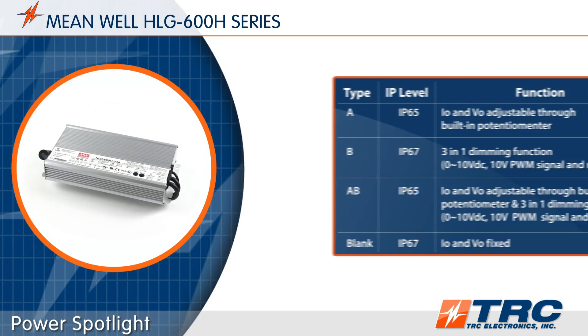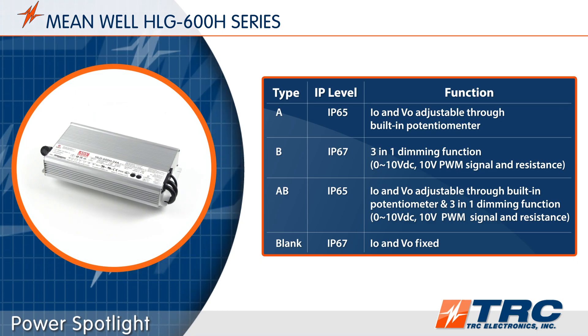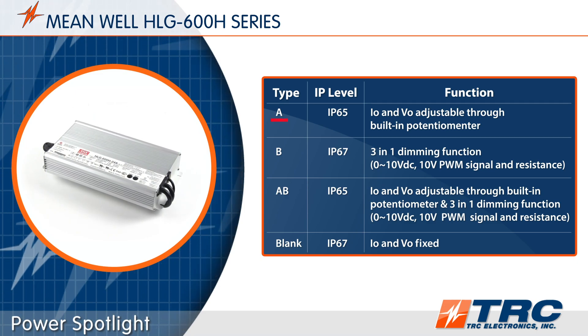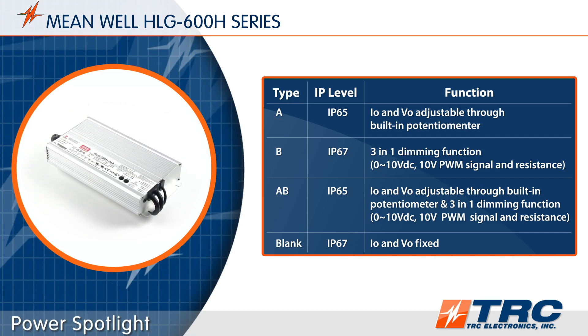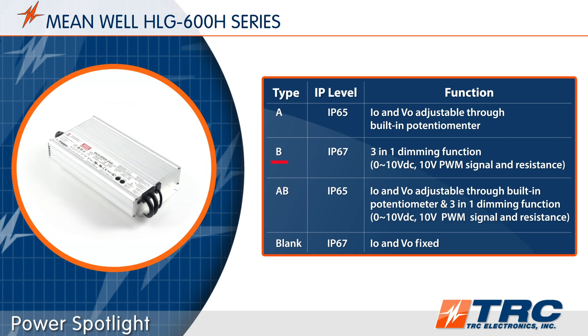There are four different HLG600 versions to choose from. Type A provides two potentiometers — one for voltage adjustment and one for current adjustment. Type B is your dimmable version.